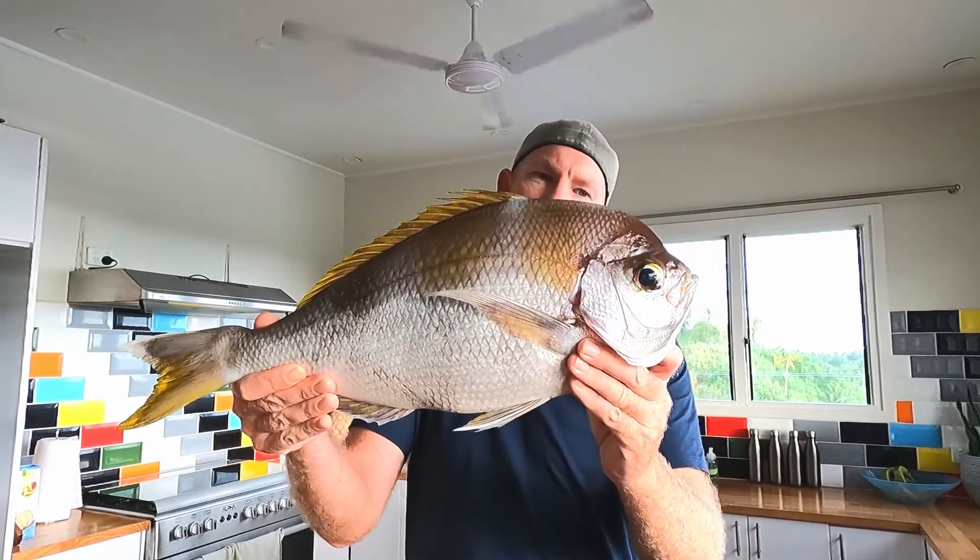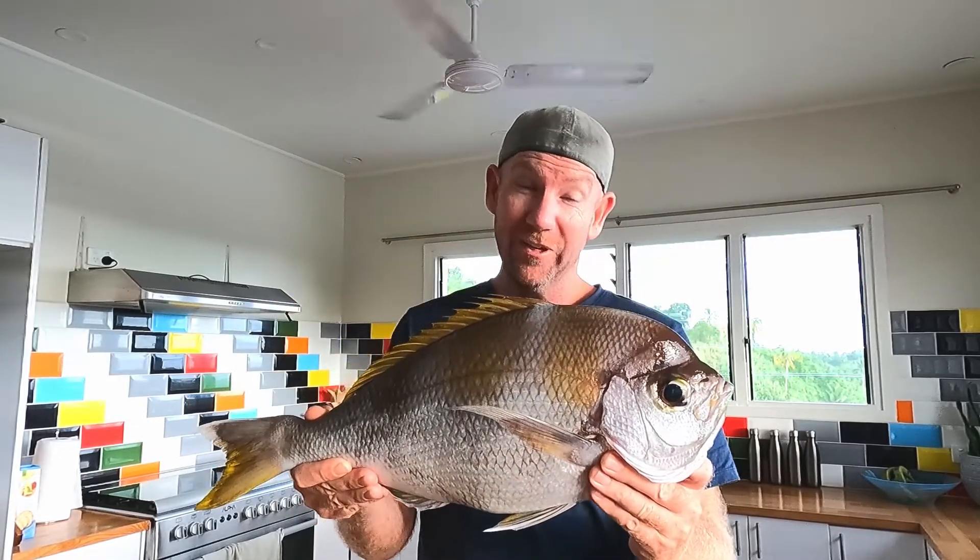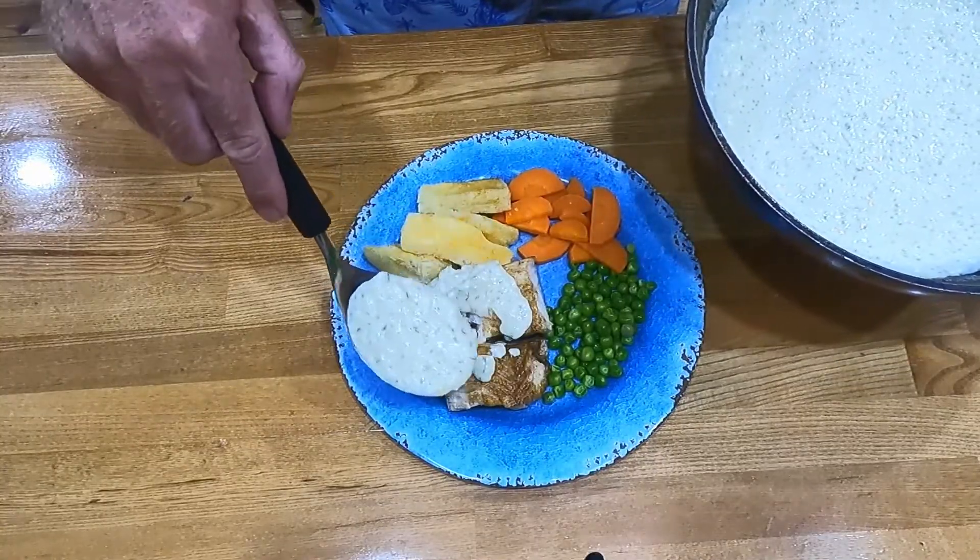G'day guys, welcome back to the channel. This little video is going to be more of a catch-and-cook type video, mainly more on the cooking side. I was lucky enough to go out today and get myself a beautiful Bedford snapper — first time I've ever caught one, first time I'm ever going to cook and eat one. So I thought I'd make a video of it. I'm going to do a creamy garlic sauce, maybe some cassava chips, some veggies, and share the clips of me catching this fish.